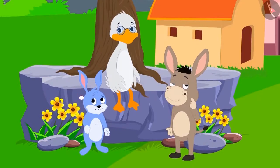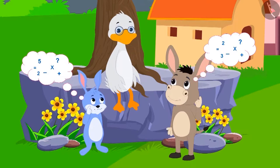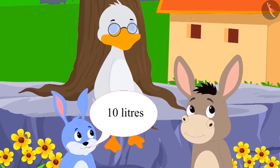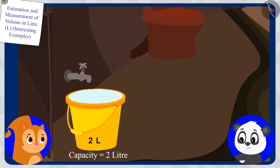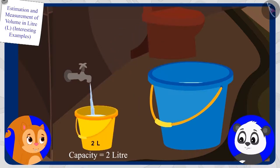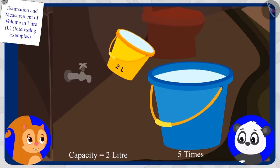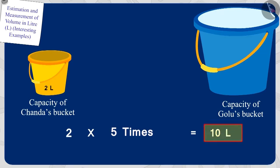Bunny and Bola once again started doing math in their minds. This time Bunny answered first: ten liters. Children, is Bunny's answer correct? The capacity of Chanda's bucket is two liters, and to fill Gholu's bucket completely, Chanda fills her bucket five times. So the capacity of Gholu's bucket will be five times two, which is ten liters.